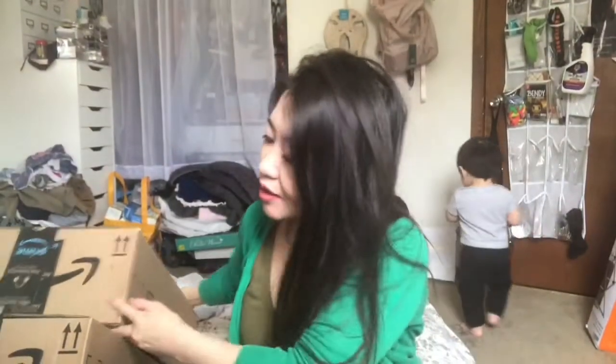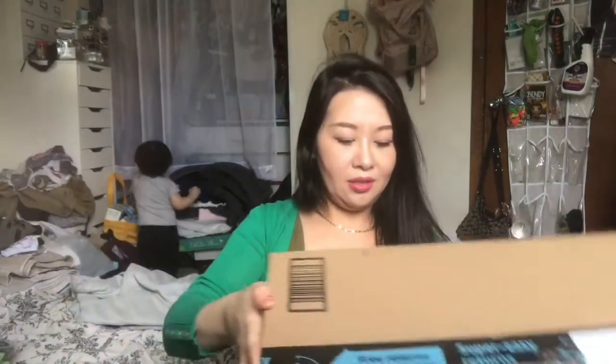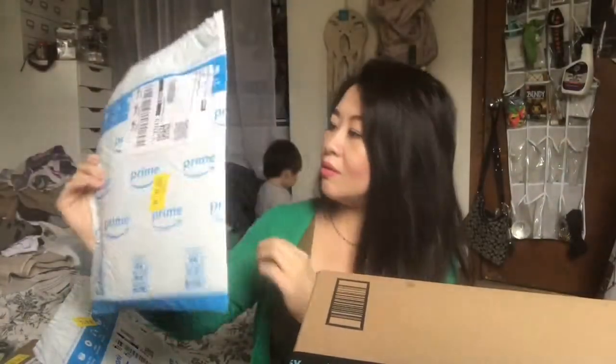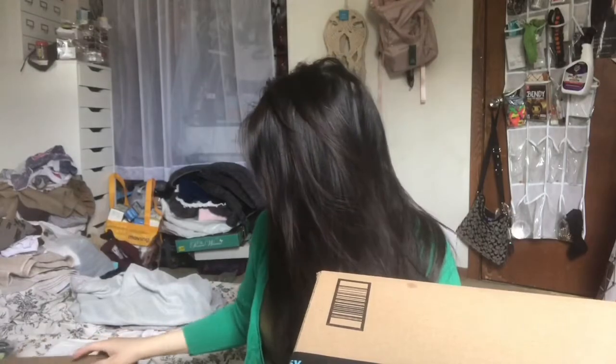I got a lot — I got this one, this box, this one, and this one. And then this one is from — I forgot what this is from. This is not Amazon, I only have one piece. I think this is from Nikki's Diapers.